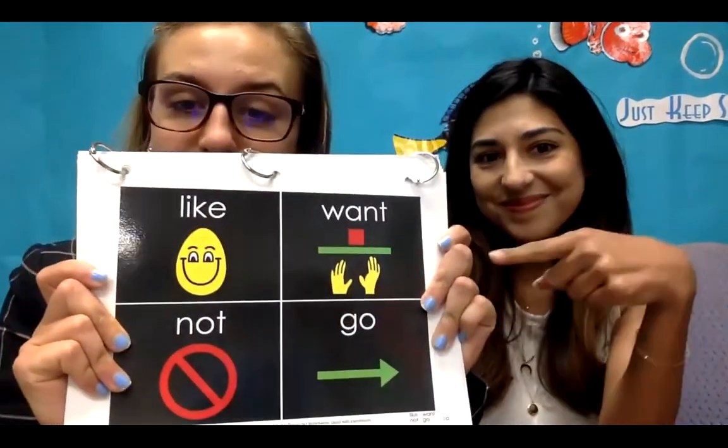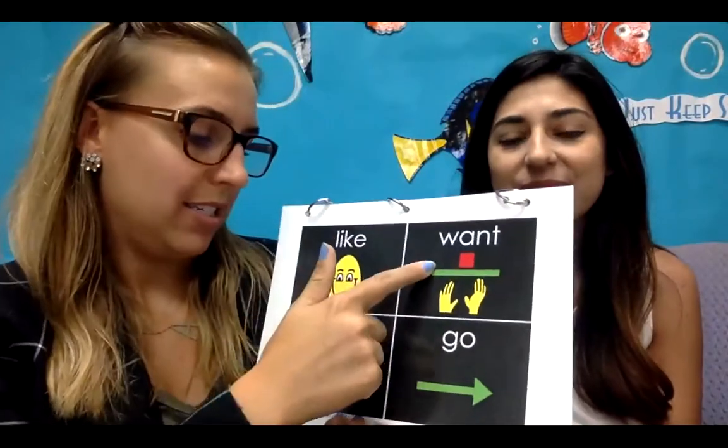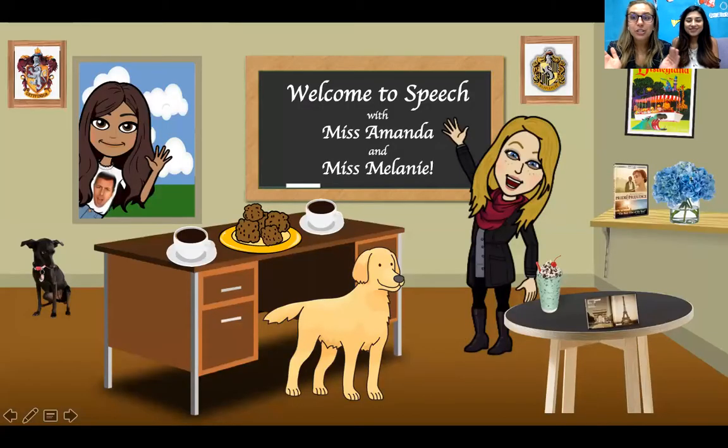We have a Project Core board right here. You can see words like 'want,' 'not,' and 'go,' and then you can flip through all of the 36 core words. But this week, we are going to focus on the word 'like.' Me and Miss Melanie are going to talk to you about our favorite things and all of the things we like, and we're so excited to share it with you guys. Here is our virtual Bitmoji classroom. Since we're all online, we figured we'd make our online virtual selves as well.